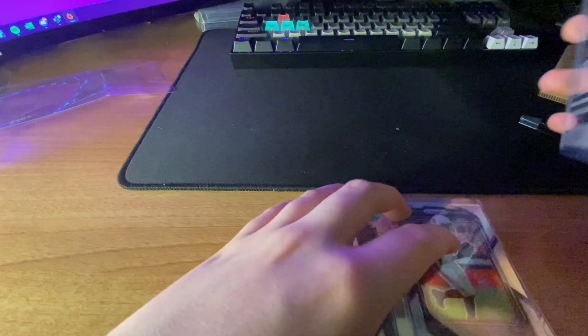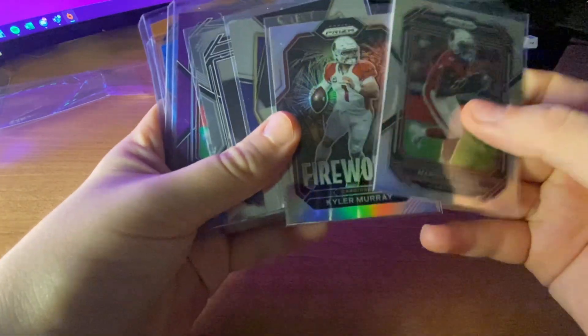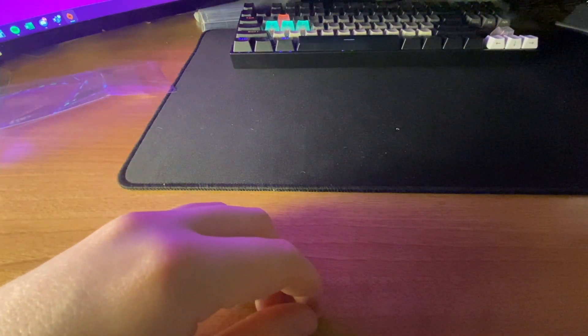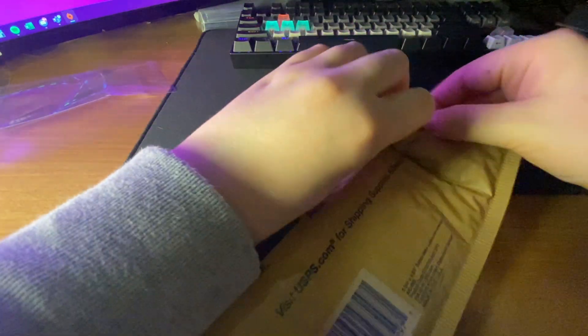Overall not the best break. Cheap color PC stuff — can't go wrong with PC — but when you spend money going into a break it kind of sucks. But we have this package from Fiasco Cards on Instagram.